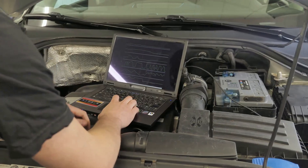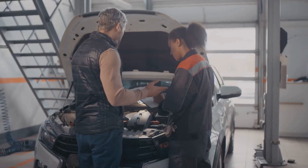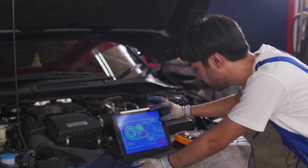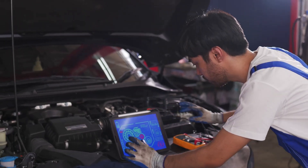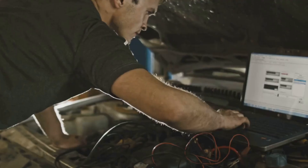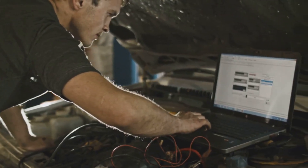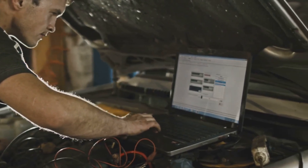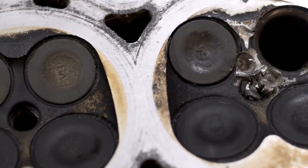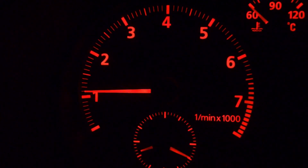When in doubt, get it diagnosed properly. There's no shame in asking for help. If you've checked the basics and the problem is still a mystery, take it to someone with the tools and experience to go deeper. A trusted mechanic with a diagnostic scanner and a good ear can save you money in the long run by finding the issue early. Engines are tough, but they're not invincible.